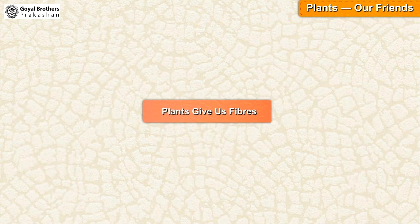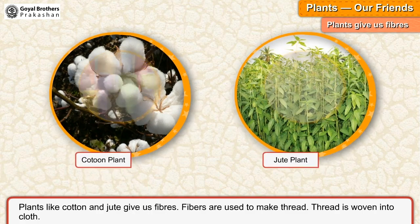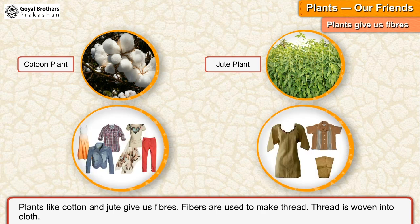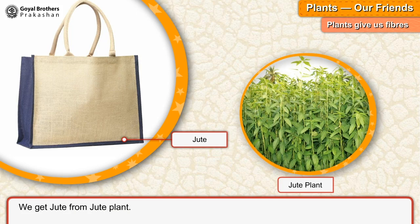Plants give us fibres. Plants like cotton and jute give us fibres. Fibres are used to make thread. Thread is woven into cloth. We get cotton from the cotton plant and jute from the jute plant.